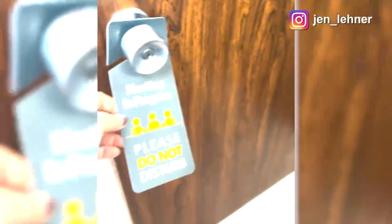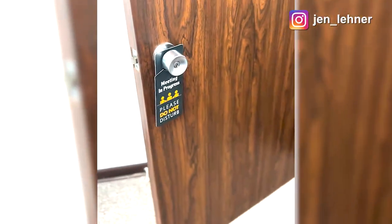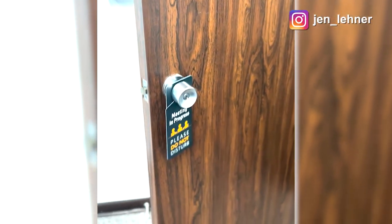Obviously I'm recording right now in my office, so I make sure and put a door hanger on here so none of the other people in my building knock on the door while I'm recording.